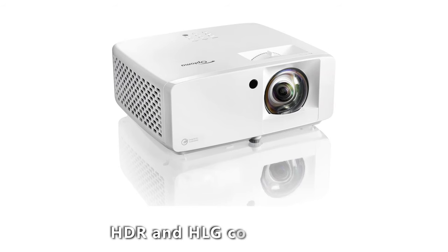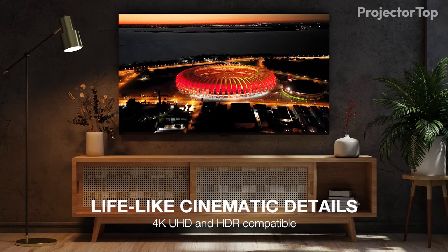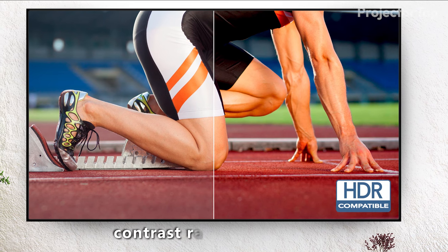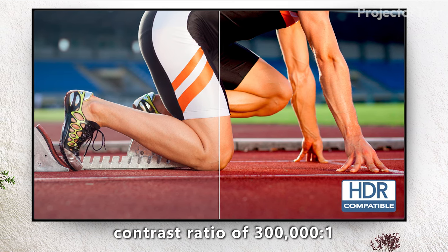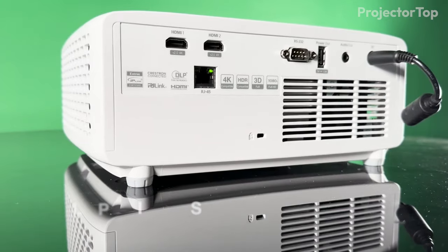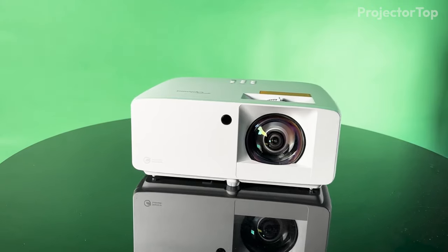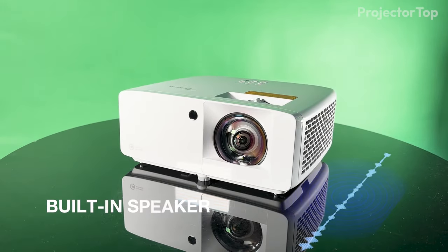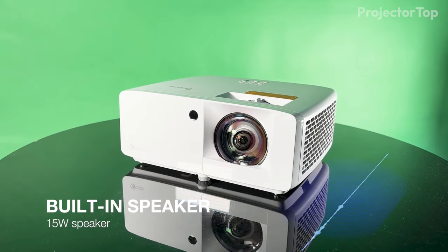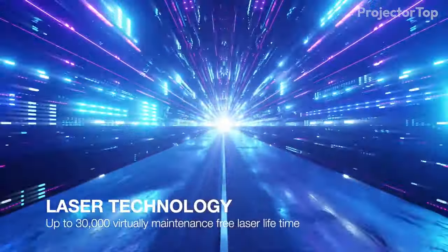Along with HDR and HLG compatibility, it also features a high dynamic contrast ratio of 300,000 to 1, producing deep blacks and rich colors. Furthermore, the projector is equipped with dual HDMI inputs, an integrated speaker, and a long lamp life of 30,000 hours, making it a reliable and versatile choice for a variety of bright room applications.